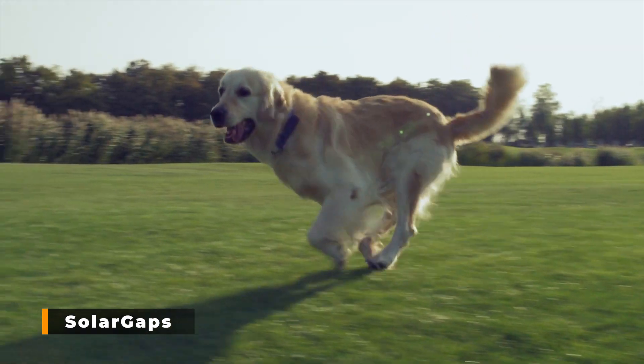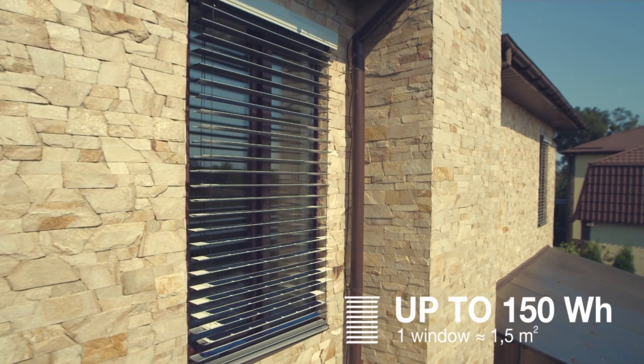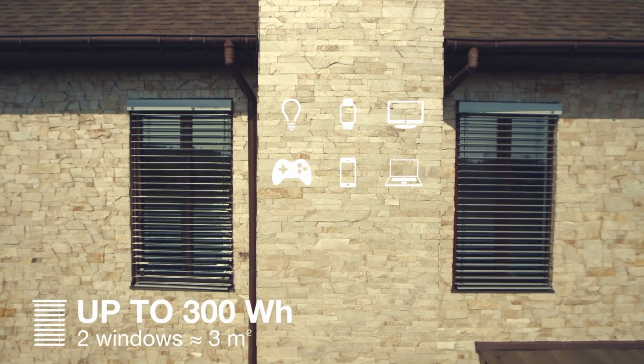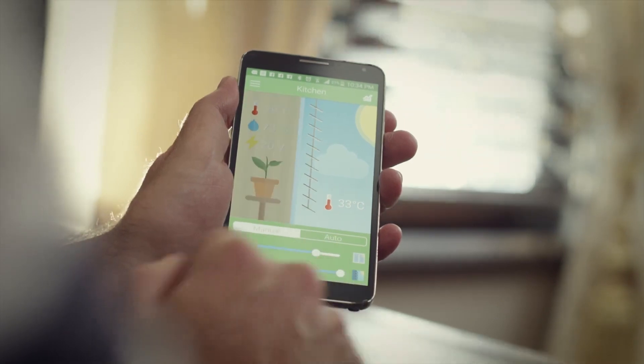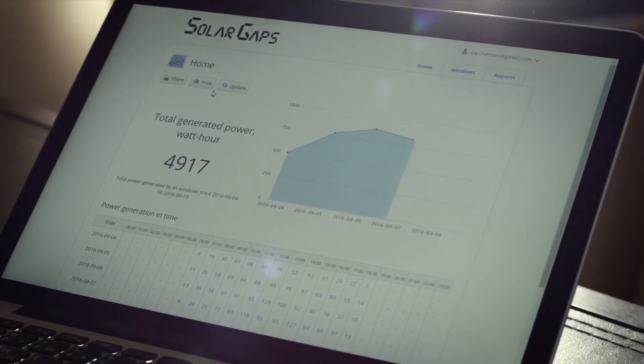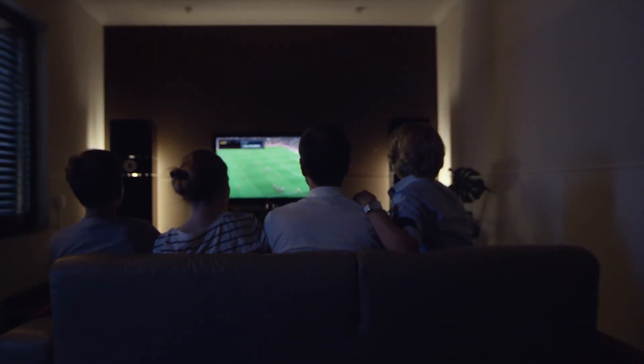The Smart Solar Blinds. These smart blinds represent the trend of the future and help you reduce your energy costs while protecting the environment. These blinds limit the energy you consume by storing solar energy for your usage, reducing environmental carbon emissions. You can operate them using Google Home, Amazon Alexa, or your smartphone. You may also use them as an alarm clock in the morning, or set them to close for a dark room while watching a movie. You might save up to a third of your air conditioning costs by installing these intelligent solar blinds.